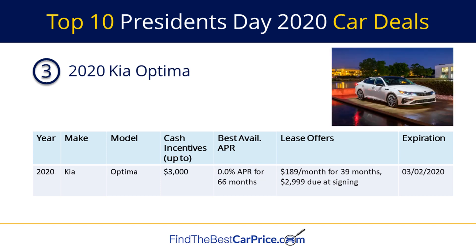Number three on our list is the 2020 Kia Optima. The Optima has a cash back offer of $3,000, a financing offer of 0% APR for 66 months, and a lease offer of $189 per month for 39 months with $2,999 due at signing.